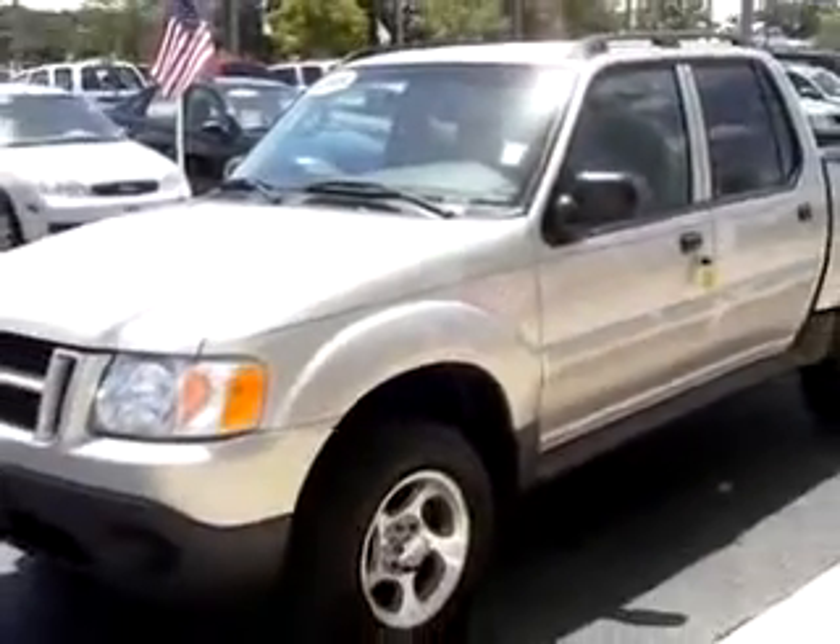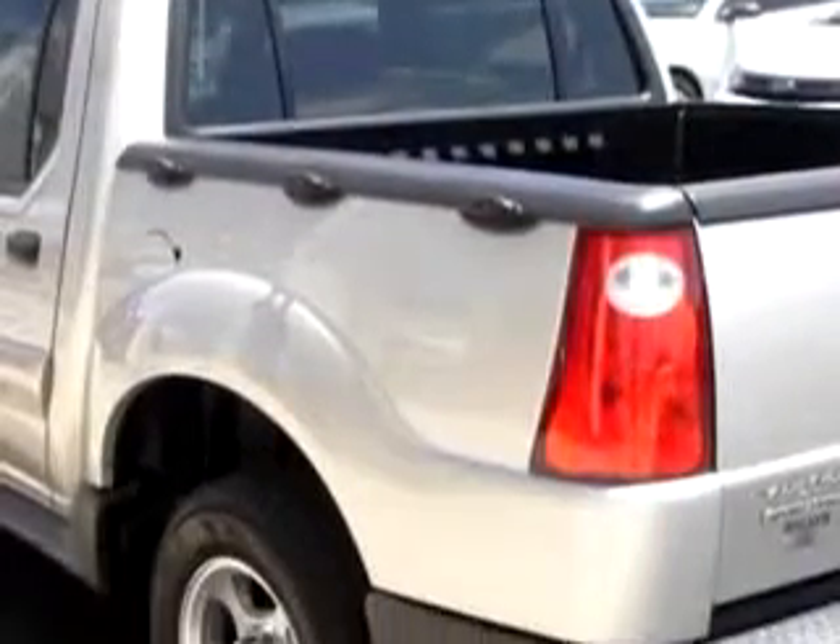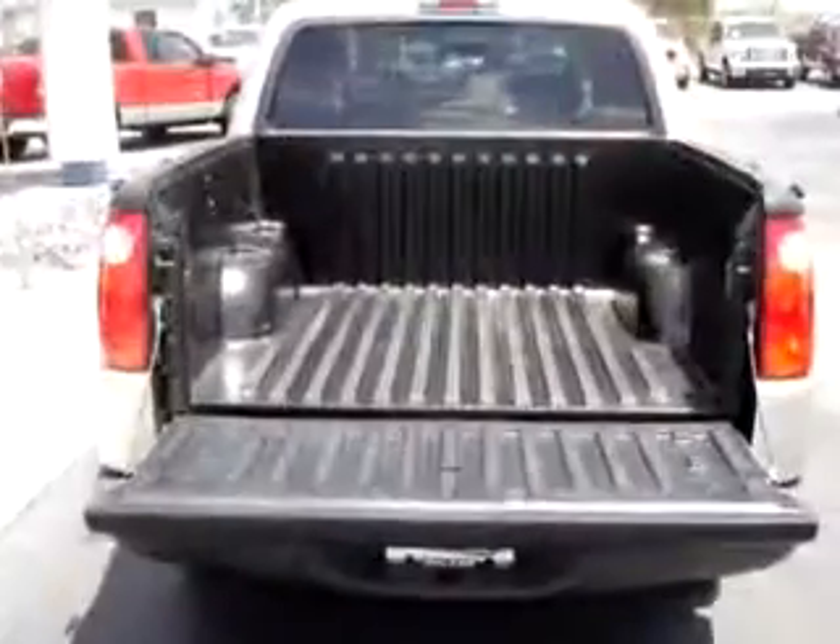Imagine driving this 2005 Ford Explorer Sport Trac XLT, equipped with a six-cylinder engine and an automatic transmission with only 55,770 miles.